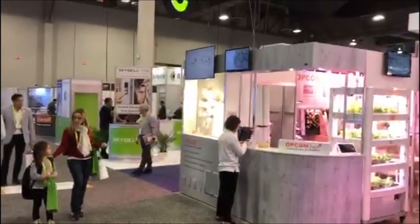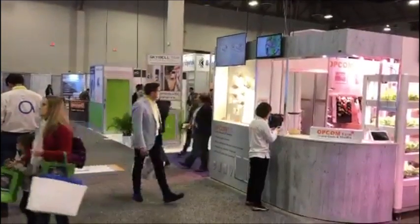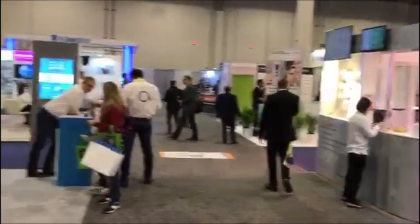Hi, it's Mark with atmyhome.com, exploring smart home technology. We're here at CES. Today is the first day. The booths are starting to close down at 6 o'clock, although they haven't announced it yet. Still very crowded in here.